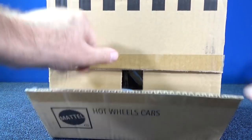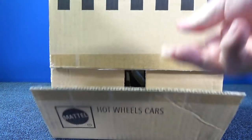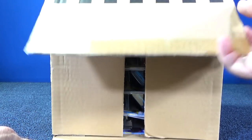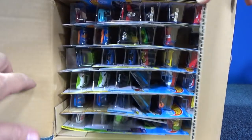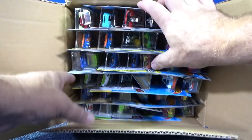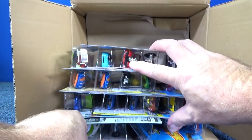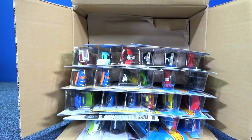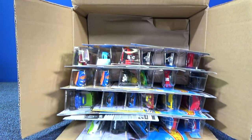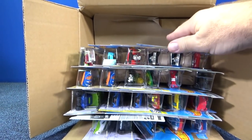USA packages have mainly English, and we'll have some extra information on the back of the package that the worldwide packages don't have. The worldwide packages have to put multiple languages so they can be sold in multiple countries. That takes up space and does not allow Mattel to put that extra information on worldwide packages.